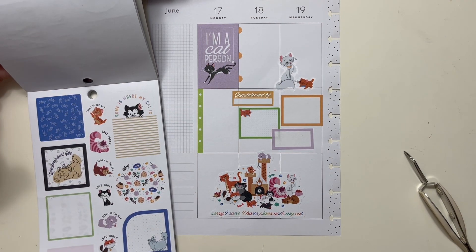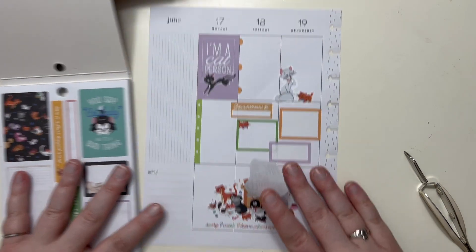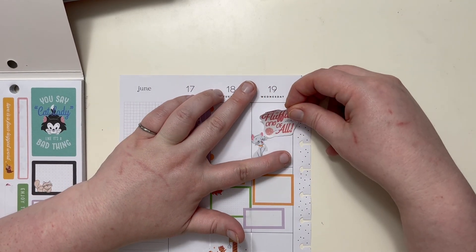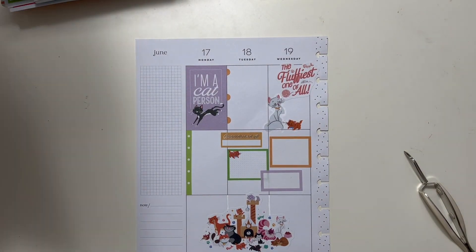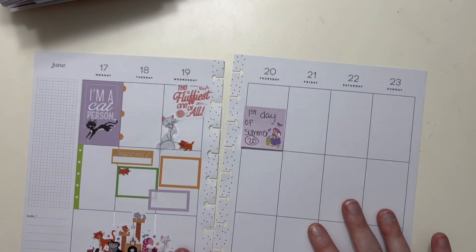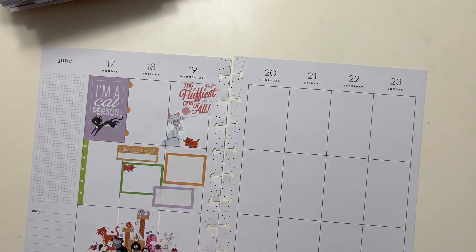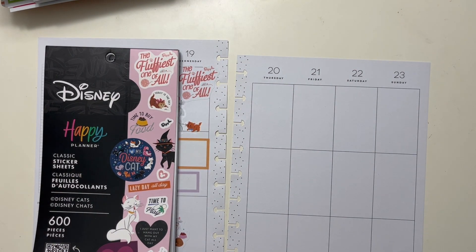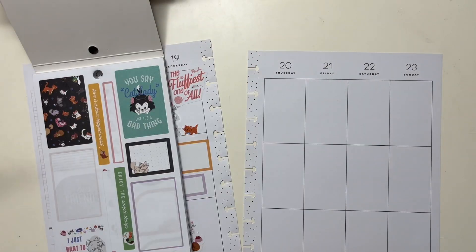I did not know that this treat was a thing until I adopted Ron and Ginny. But there is Churu, which is a cat treat. My friend describes it — and she has the best description — it's go-gurt for cats. Best description, because it really is go-gurt for cats. I keep it on like the very tippy tippy tip top of my pantry.